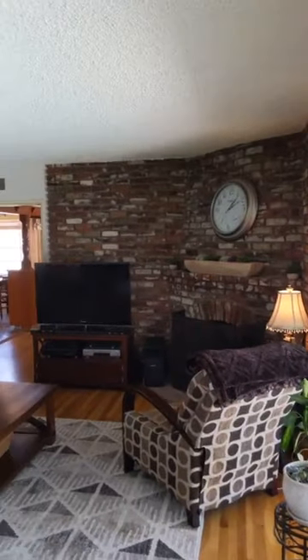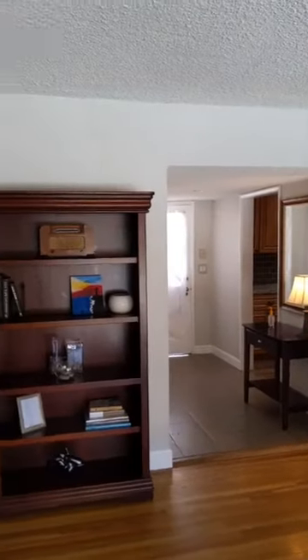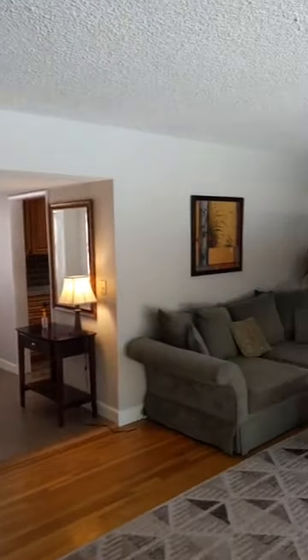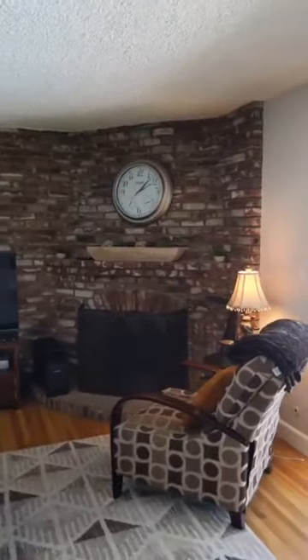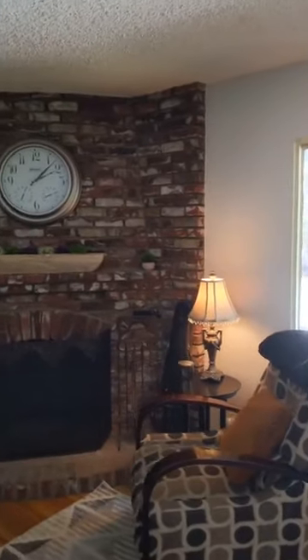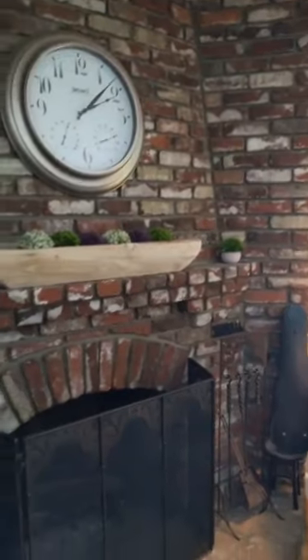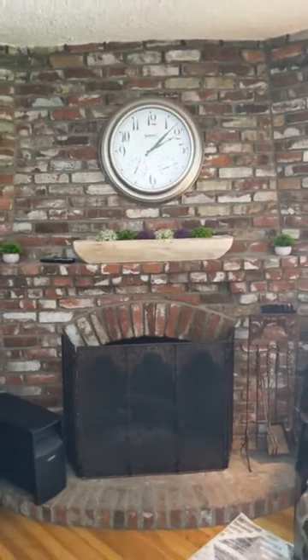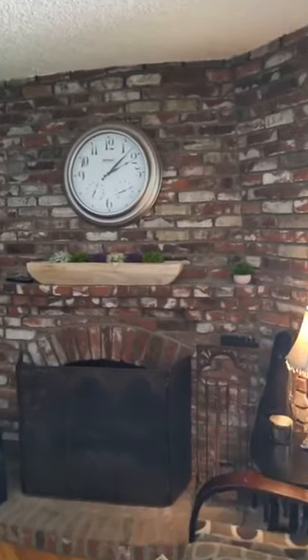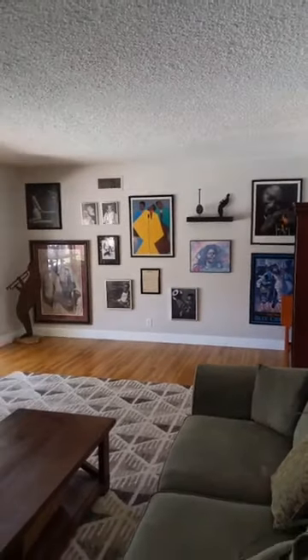We'll go out there and cover the backyard in further detail in just a bit. But for now, let's focus on this beautiful living room. It's a really good-sized room, nice and open. It's accented with brick walls and a brick fireplace — that is a wood-burning fireplace. It does look like there is a gas line going to it, but it's nice that in these older homes they were built to burn wood. You can't get that anymore these days.